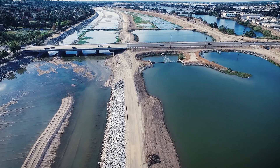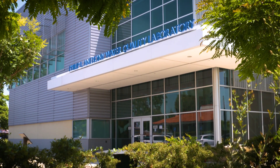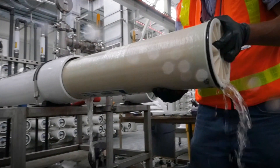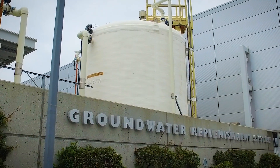In Orange County, water is a limited resource. We have to be creative about how we're going to sustain. So we're taking the wastewater from the Orange County Sanitation District and treating it to drinking water standards, then injecting it into our groundwater basin to replenish the groundwater supply.